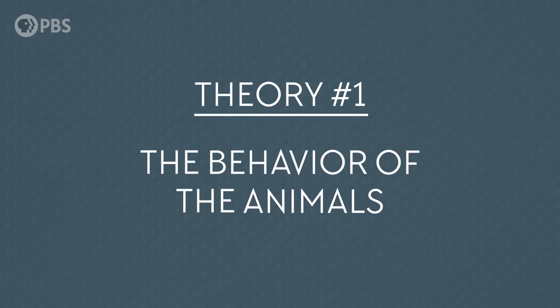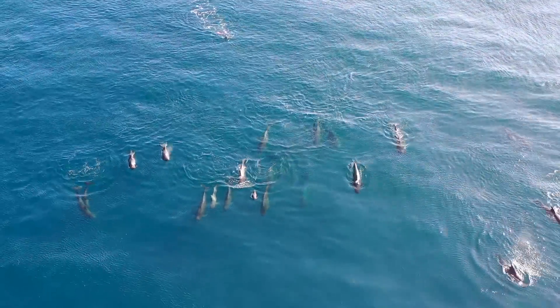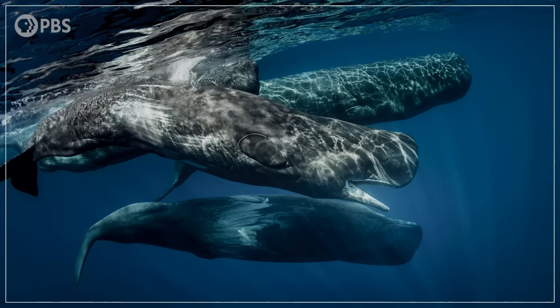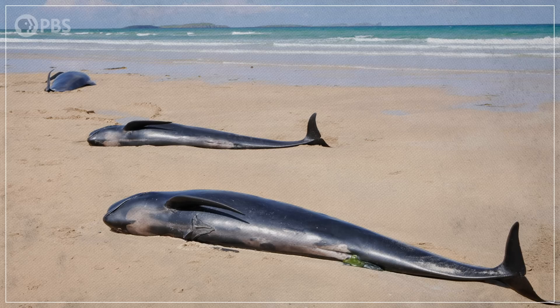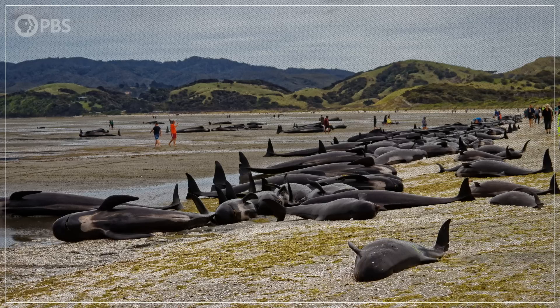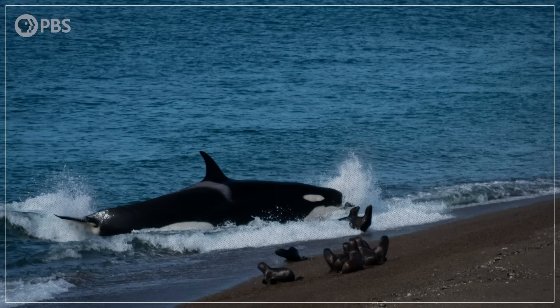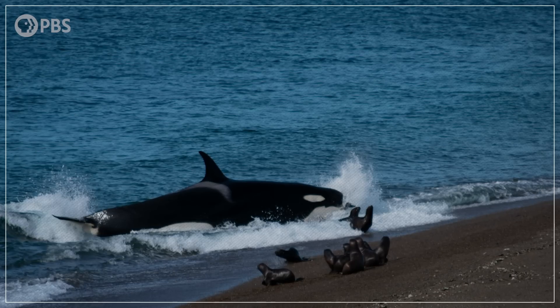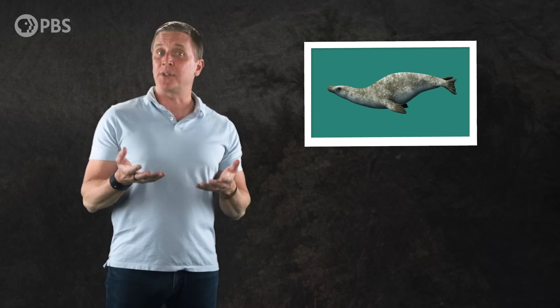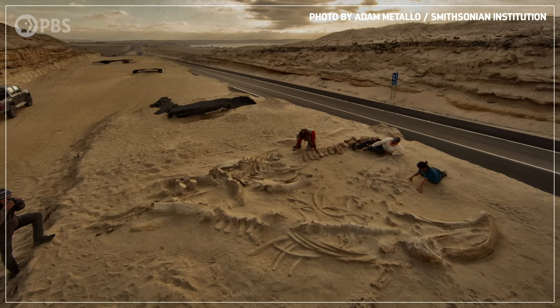One idea was, could it have been something about the behavior of the animals themselves? In general, it does look like there might be a connection between whale behavior and mass strandings. Species that are more social and live in deeper water seem to strand more often than solitary species, or ones that live in coastal waters. And some populations of orcas and bottlenose dolphins will beach themselves on purpose to capture prey that's tried to escape them by leaving the water. But this isn't something that baleen whales do. And while most of the skeletons preserved at Cerro Ballena are whales, there are still other species, like seals, that should have been able to get back off the tidal flat and into the ocean. This means the Miocene graveyard couldn't have been caused by the behavior of a single species.